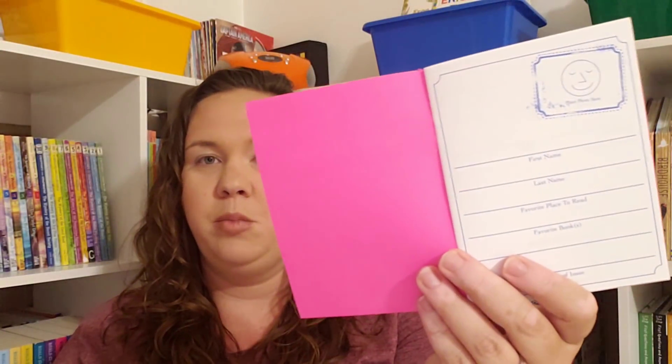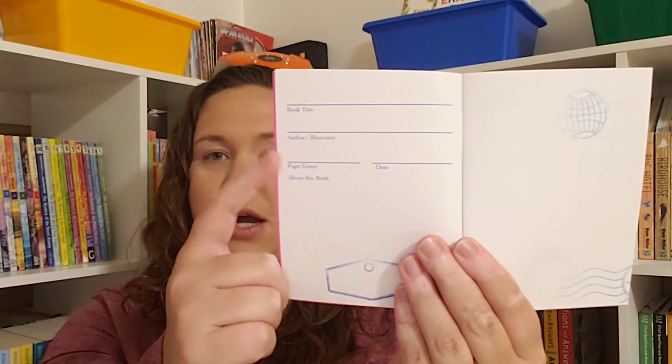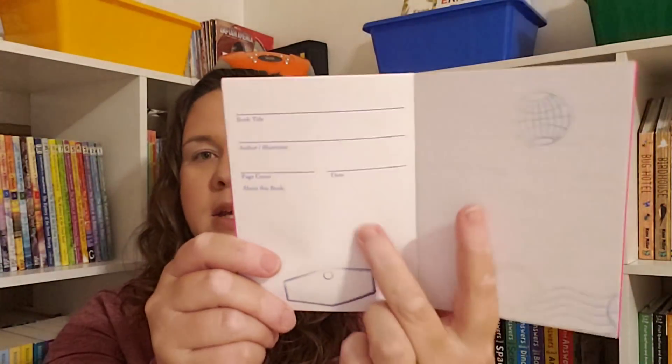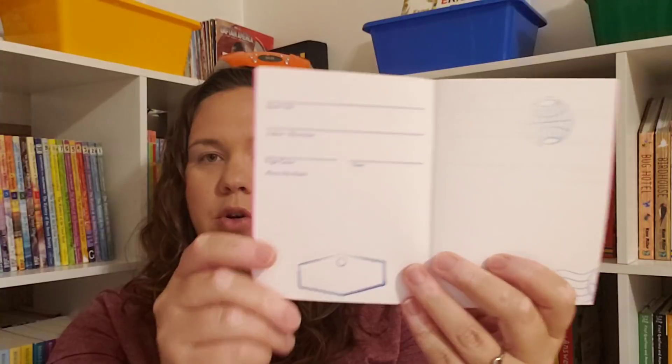I also got Emily two of the Passports to Reading. She asked for a passport and I thought these were super cute — you put your favorite book and all your information in the front, and then each spread has the book title, author, pages read, the date, and a space to draw a picture or write a summary. I thought that would be fun for our summer reading.